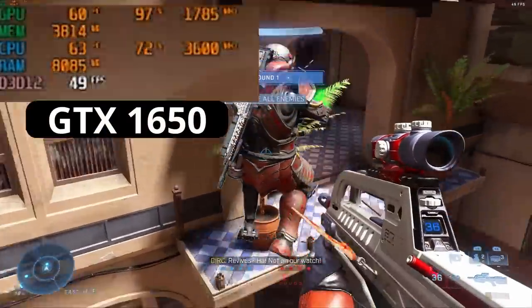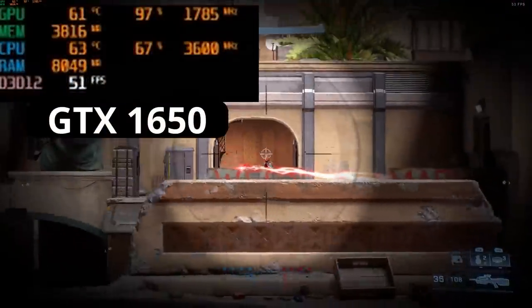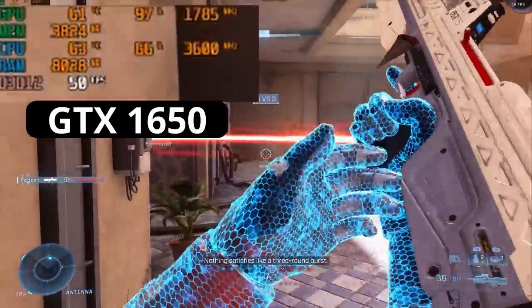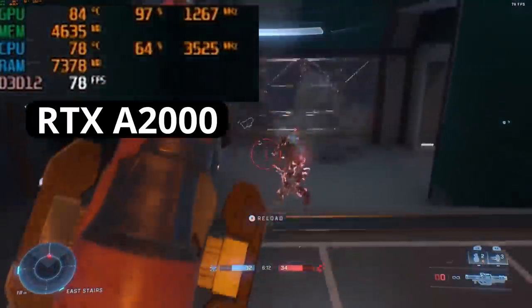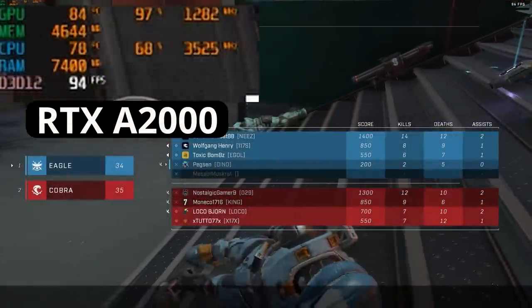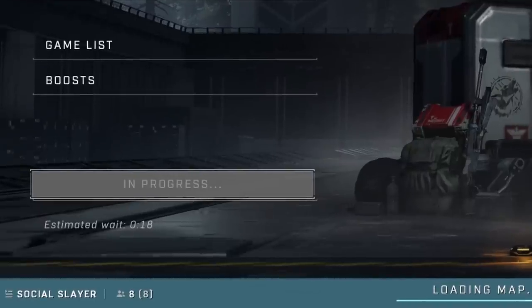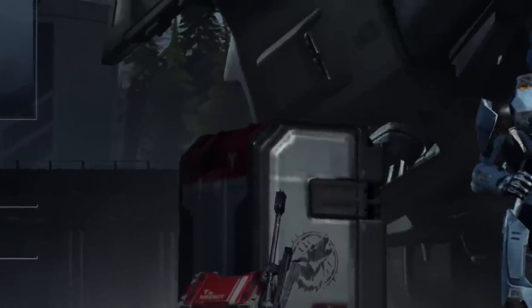Halo is another game that goes from unpleasant to totally playable. Sub-60 in this game is really nasty, but the A2000 cleans it up nicely, with a minimum of 78 FPS during a Rockets and Repulsors game with constant explosions going off. Another strange thing with the 1650: on the main menu, objects seem to be flickering between different levels of detail. Again, no problem with the A2000 — this is just a 1650 problem.